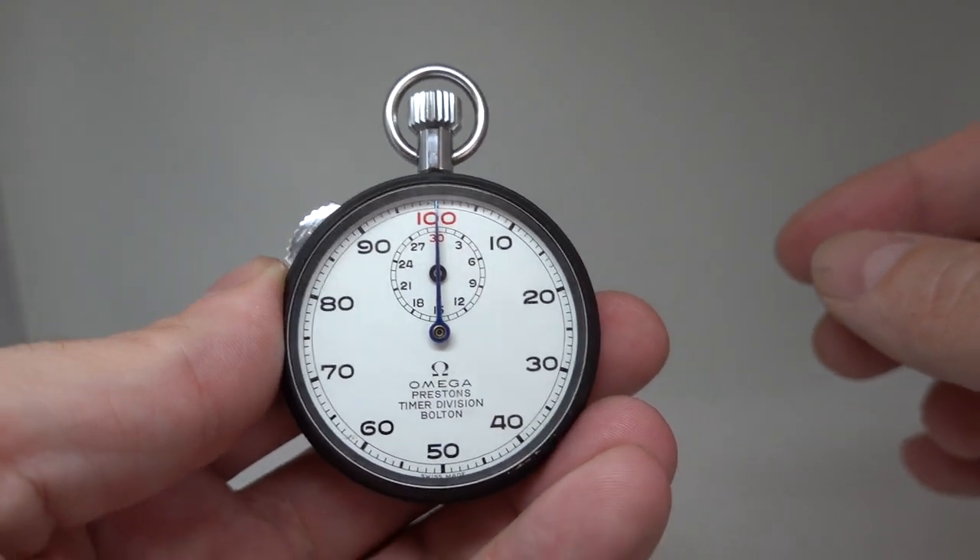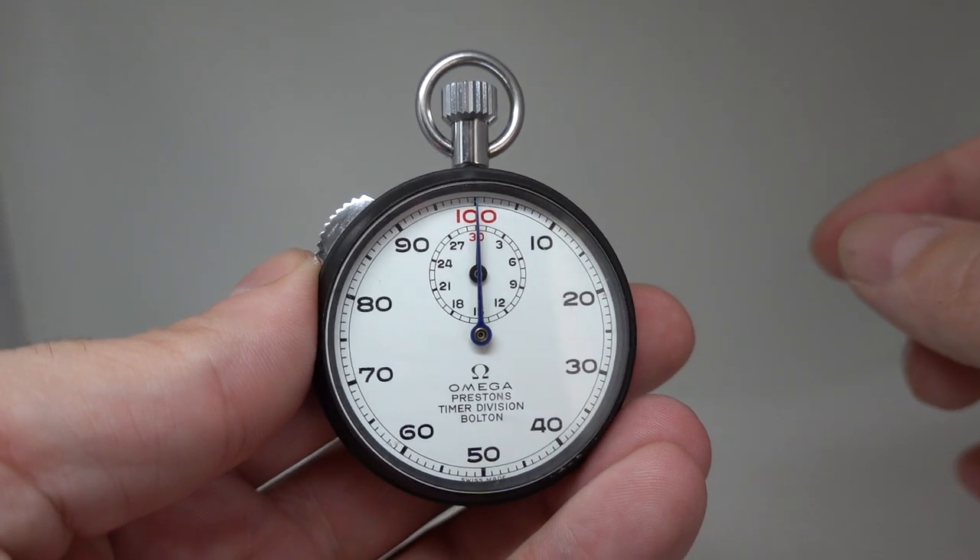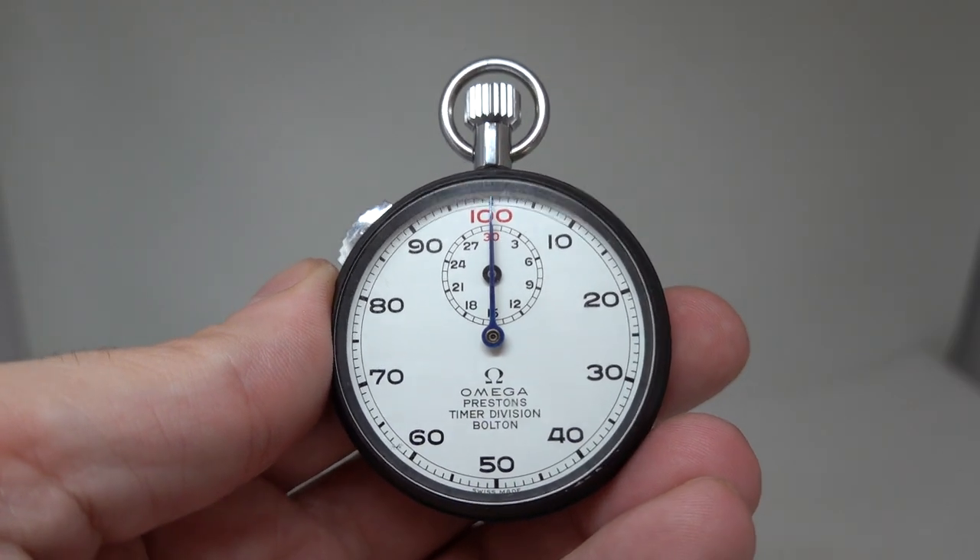You can see more on this at birthyearwatches.com — we've put a link in the comment below which we've pinned to take you straight there. Thanks for watching.